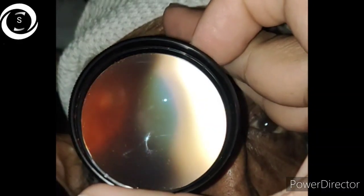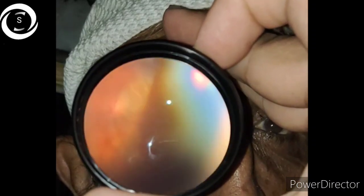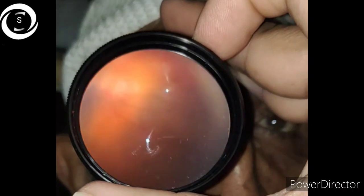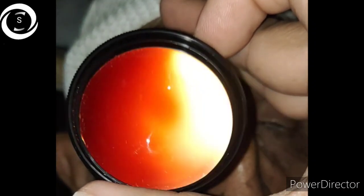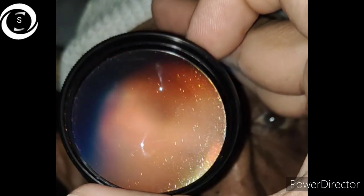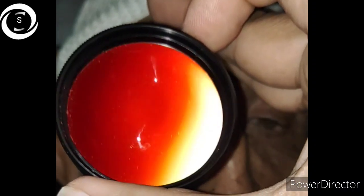Hi, I am Dr. Sharjil and you are watching my YouTube channel. Today I am presenting briefly a case from a few days back: a 70-year-old one-eyed male patient who presented to me with dense posterior capsular opacification and decreased vision. I advised him to go for Nd:YAG capsulotomy straight away.